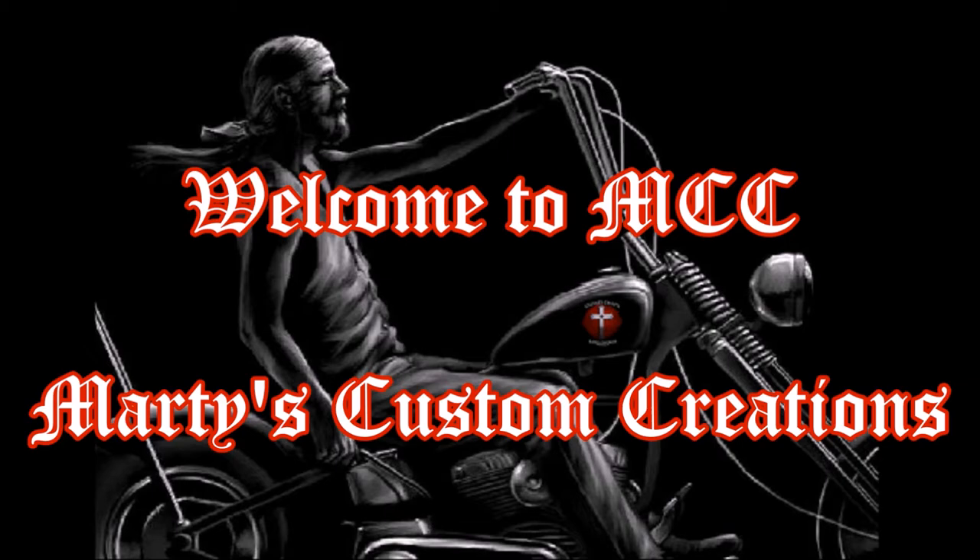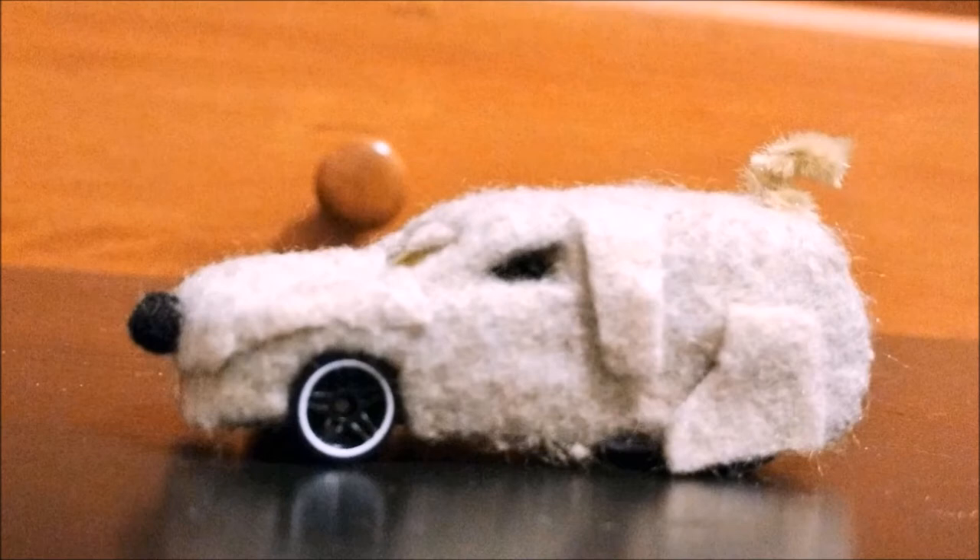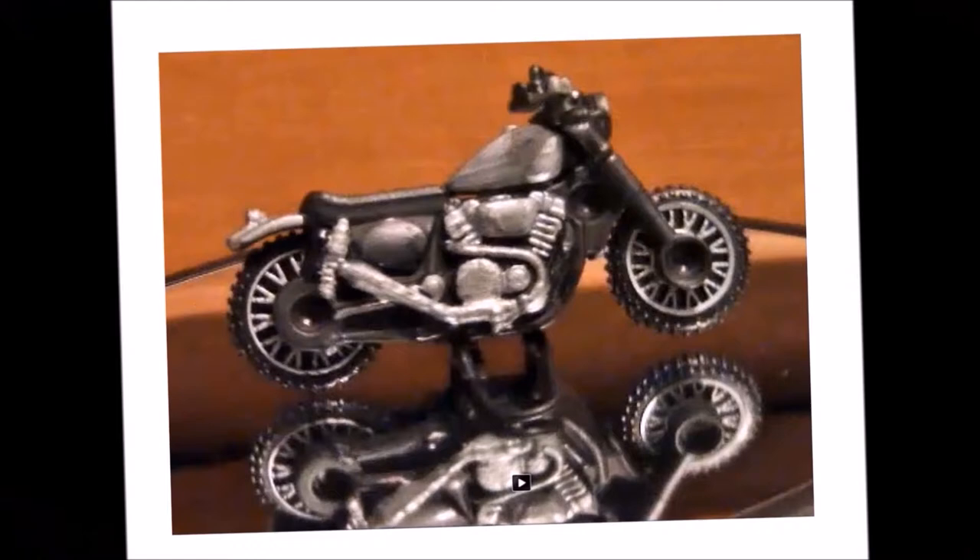Welcome to MCC, Marty's Custom Creations. In this episode of MCC, Marty gets inspired by a Hot Wheel that he found at his local Target store one day.